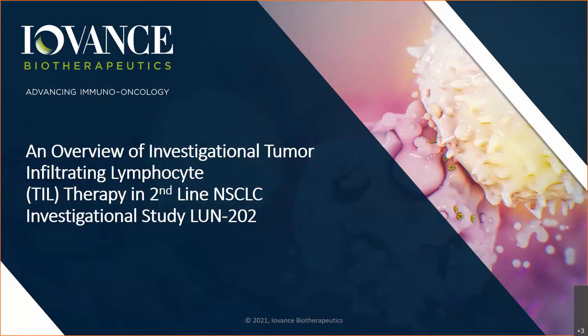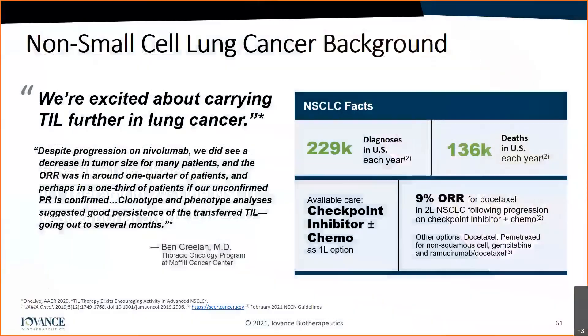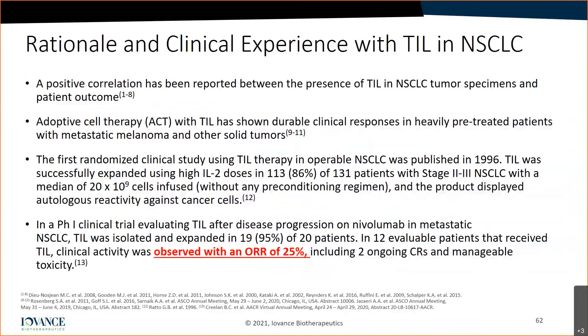Now shifting to the new application for metastatic lung cancer. The facts are pretty daunting: there are over 229,000 patients diagnosed with metastatic lung cancer and 136,000 deaths each year. Beyond checkpoint inhibitors and some TKI options, there are really no good treatment options. Therefore, the rationale for TIL cell therapy in non-squamous cell lung cancer was really warranted and much needed.